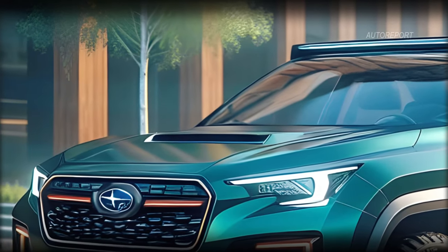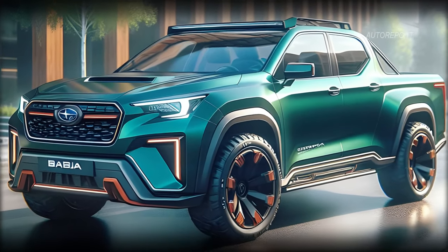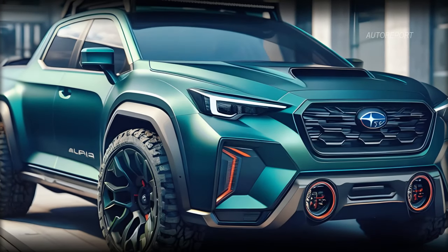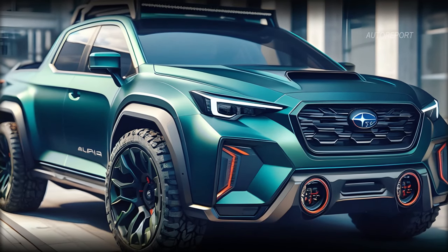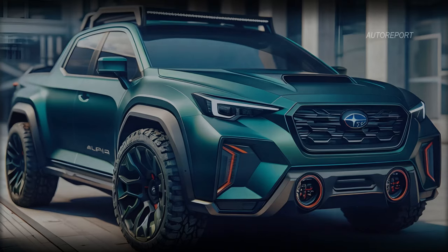Starting from the front, the 2025 Subaru Baja Wilderness retains the iconic Subaru DNA but with a modern twist. Sleek headlights and contemporary lighting give it a distinctive look, while bold colors like green and gold add a touch of luxury. This isn't your average pickup — it's the epitome of coolness.